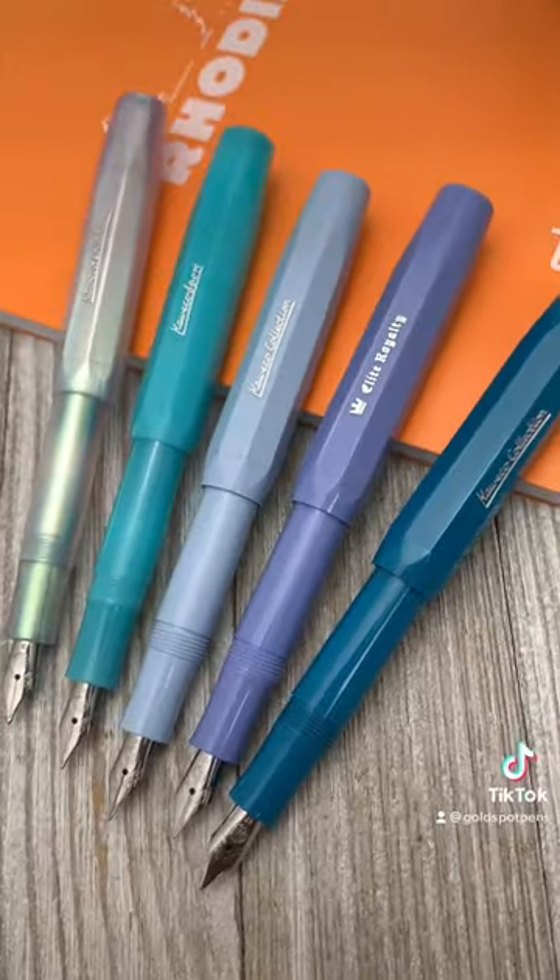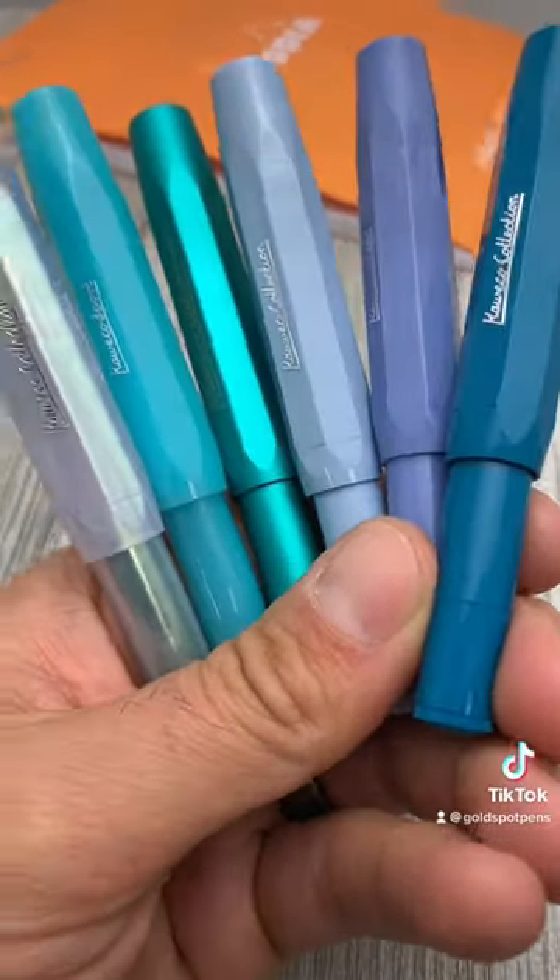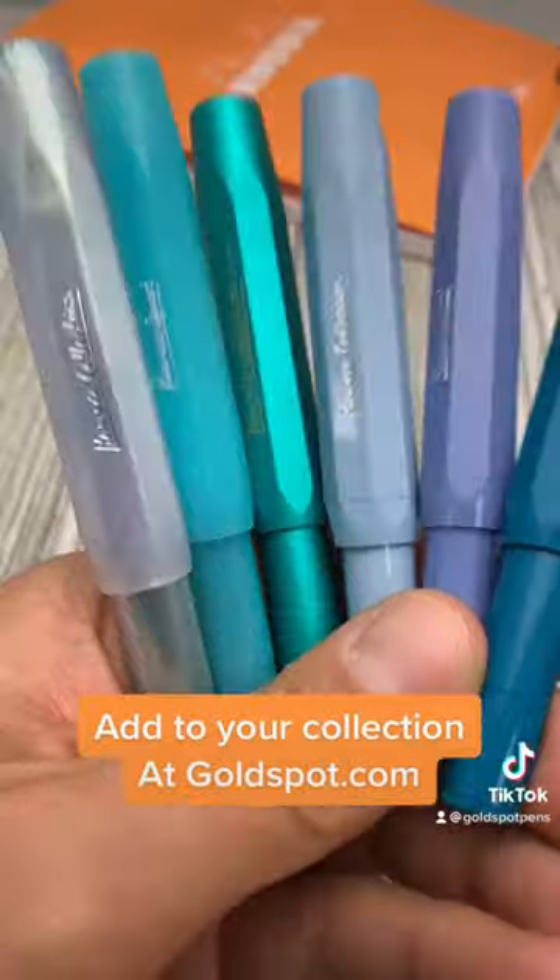Man, it is really hard to stop at just owning one Kaweco, isn't it? You'll find all of these at goldspot.com.